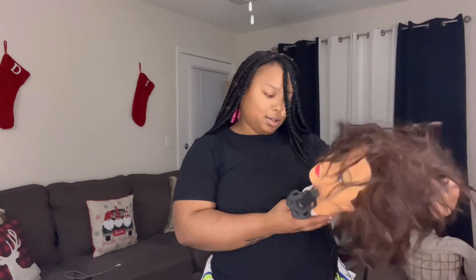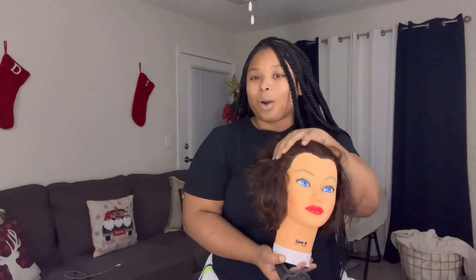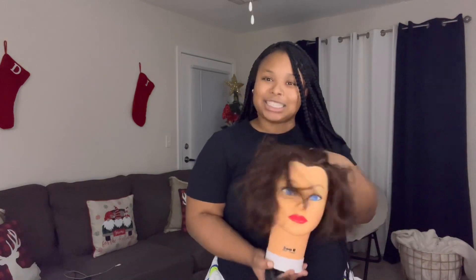This right here — her name is Sam. This is Sam. Don't mind Sam, okay? Sam looked better, but then I got to work on her. So now she's looking how she's looking and she just woke up.